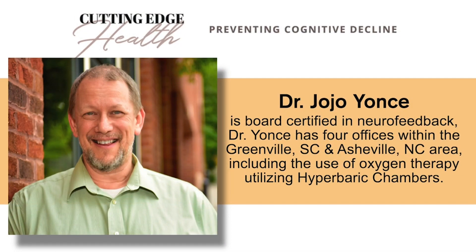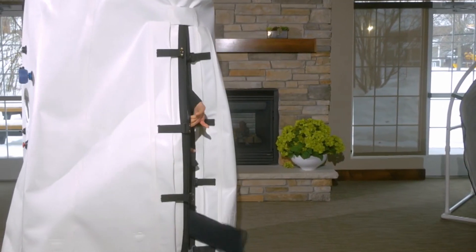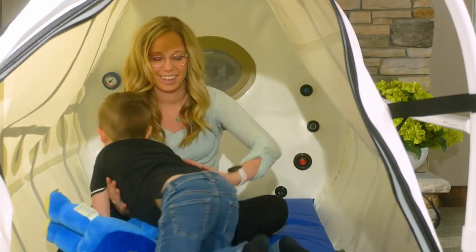Today's guest is Dr. Jojo Yance. In his clinics, he is using hyperbaric oxygen therapy, known as HBOT for short. It makes sense to me — you eat right, you work on your sleep, you work on all these factors. But if we can dial up the oxygen perfusion and the delivery of oxygen, I've seen it do amazing things because the body already knows how to work with that nutrient.